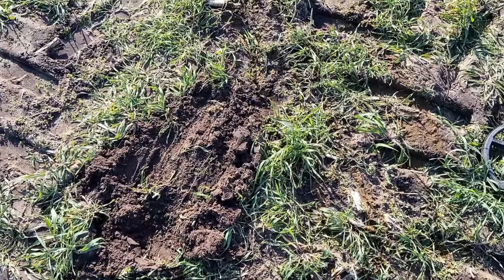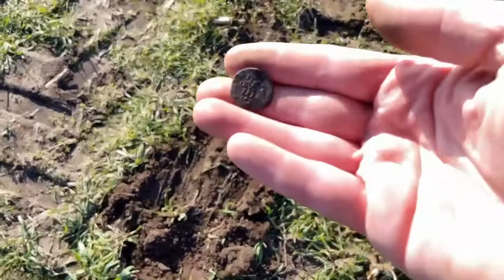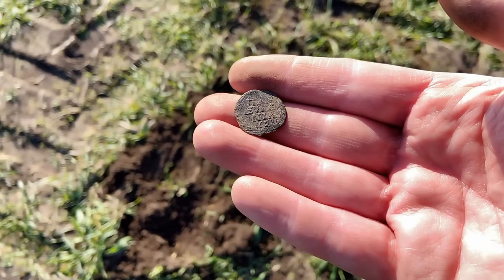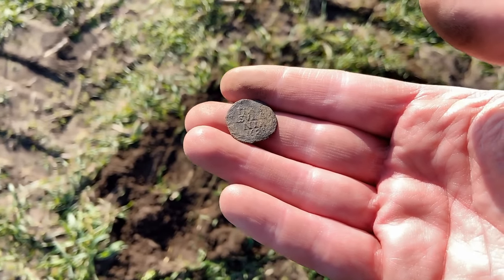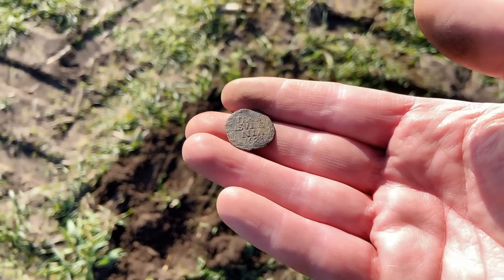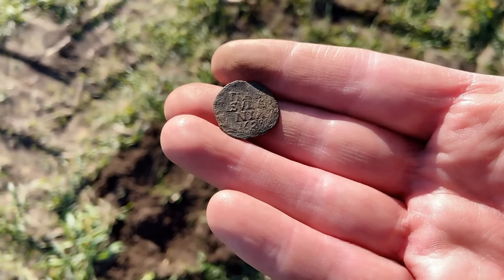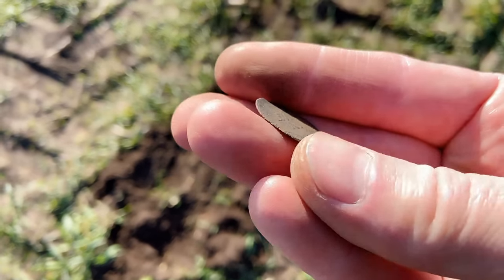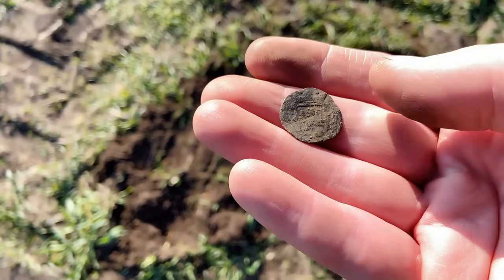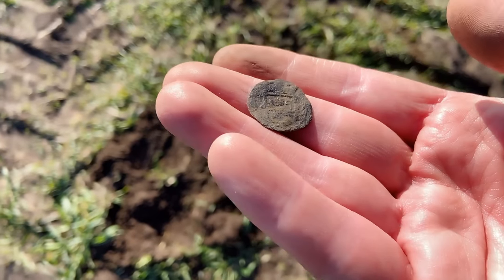And another coin — here it is. It's from the county of Overijssel and the date says 1629, I think. Not sure. Look at that — good condition for a 400-year-old coin. And on the back there should be a shield somewhere — yep.